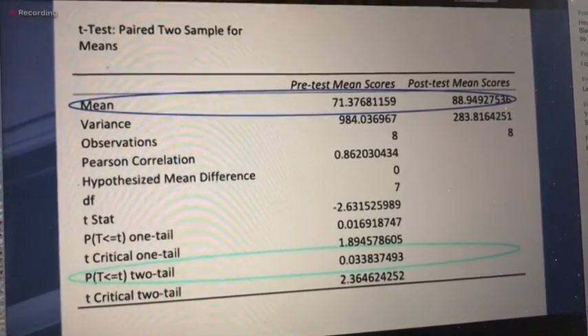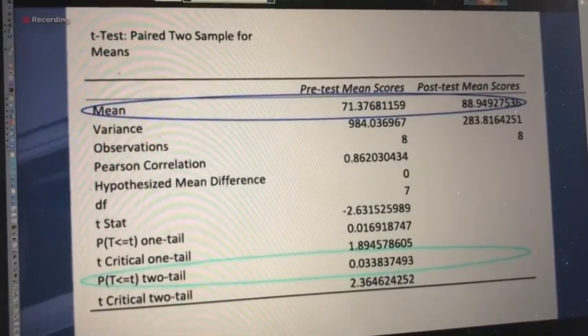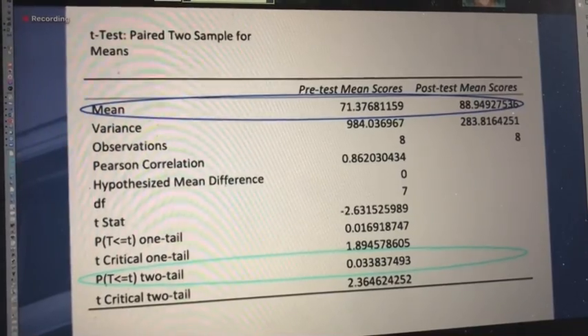Therefore, utilizing the standard significance level of 0.05, we are able to reject the null hypothesis and conclude that the mean scores on the post-test were statistically significantly higher than the mean scores on the pre-test.